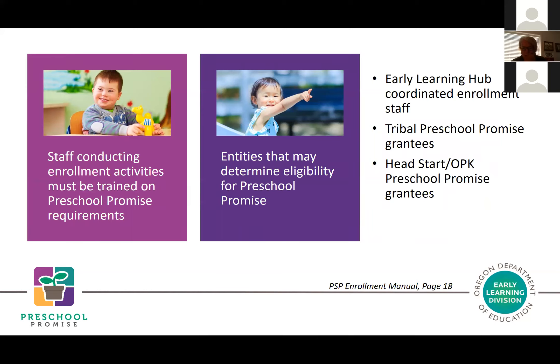Who can conduct eligibility determinations for Preschool Promise? Anyone conducting those enrollment activities must be trained on Preschool Promise requirements. The following entities may determine eligibility: early learning hub coordinated enrollment staff, tribal Preschool Promise grantees who choose to conduct their own eligibility, and Head Start and OPK programs with Preschool Promise spaces, as long as they meet the income requirements for Preschool Promise.